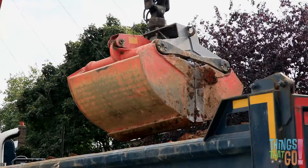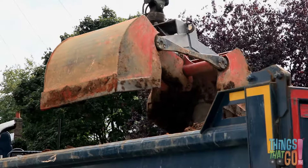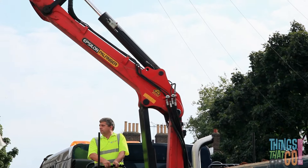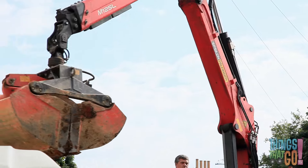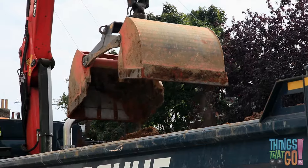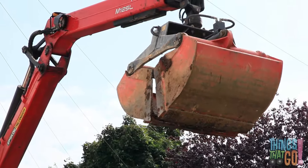The arm swings around, the claw opens and the dirt drops onto the truck. The man is using the controls to move the arm and grab the dirt. Can you see the arm moving? There's a lot of dirt to remove from the building site today. Wow, look at the claw spin around.